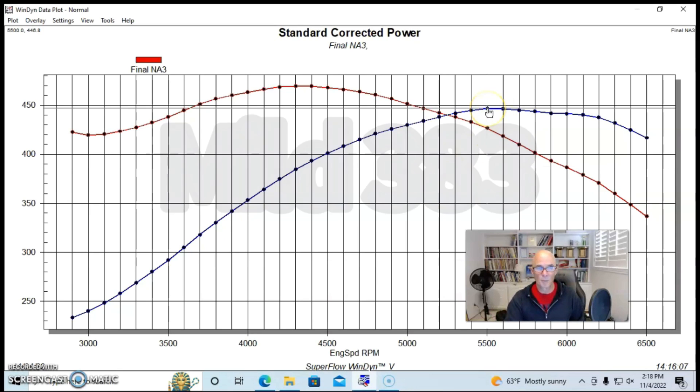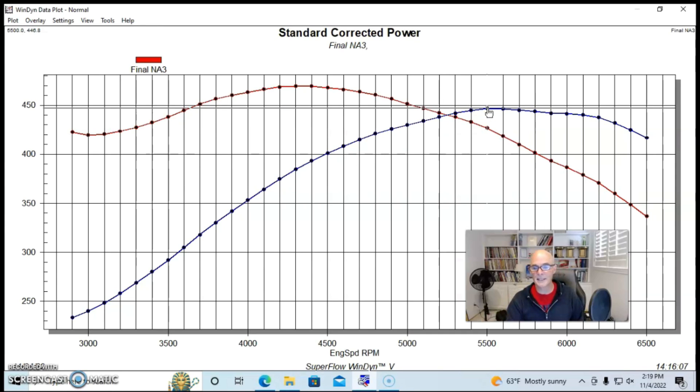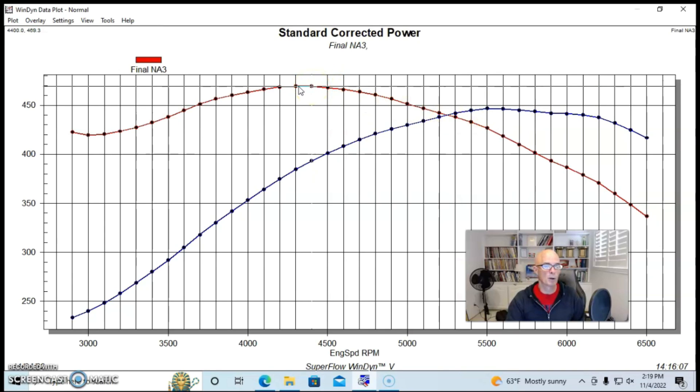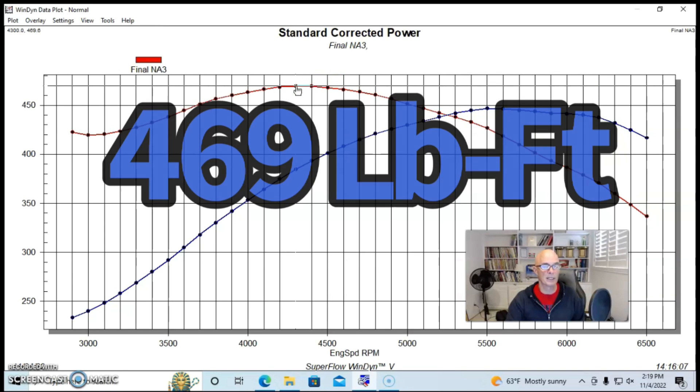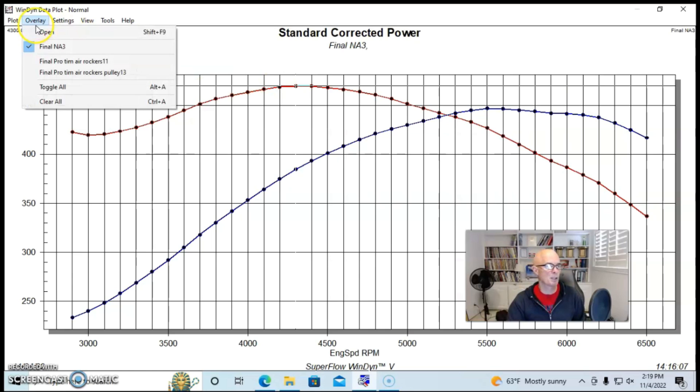This combination produced 446.8 horsepower at 5,500 RPM and made peak torque of 469.6 foot-pounds at 4,300 RPM — a good, streetable RPM range, kind of on the mild side. Here's what happened when we installed the Pro Charger.